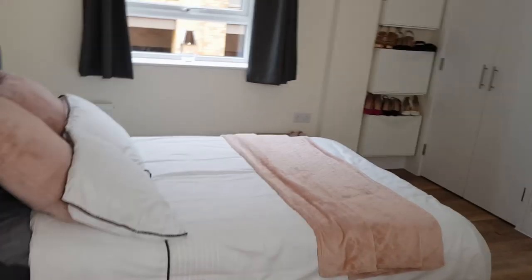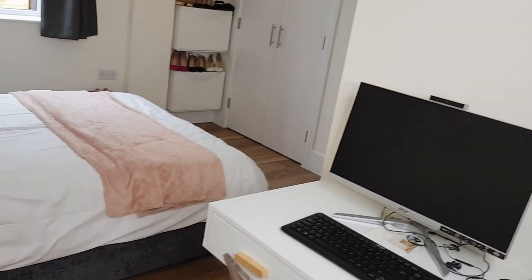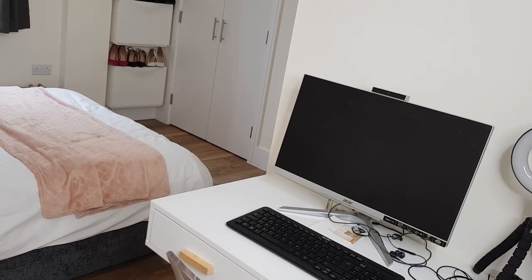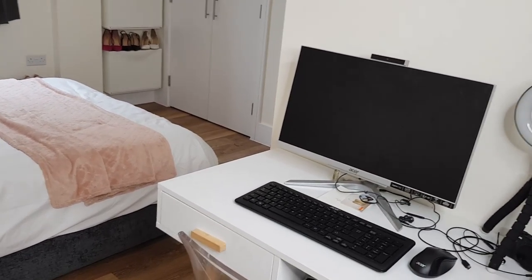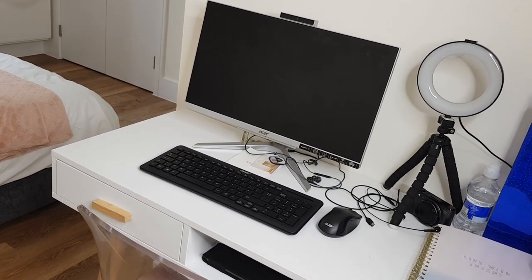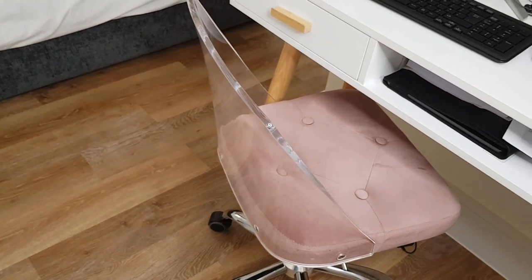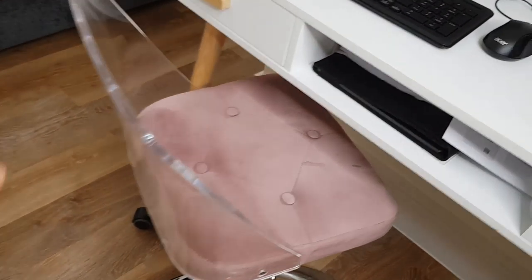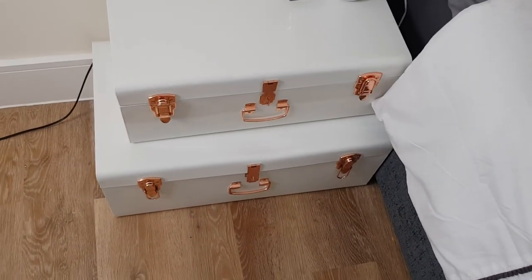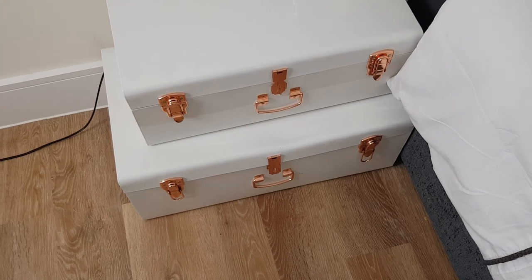The first bedroom you see when you enter the flat is my bedroom. When you enter, you see this view plus my desk — I've moved my desk to the side so I can have some quiet time to work while Belle is sleeping without distractions. This chair I've never seen anywhere else — I spotted it at TK Maxx and grabbed it. People have been asking about these chests: I got one from eBay and the other from Amazon.